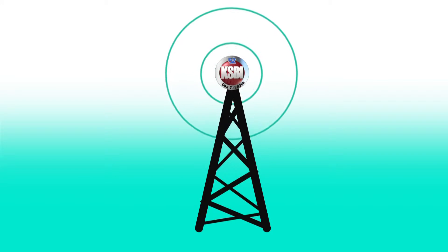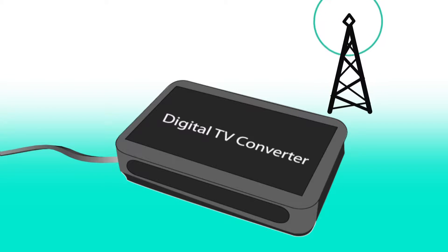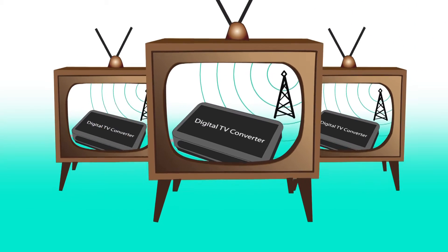KSBI is getting a new antenna. Viewers with older TVs who use converter boxes to receive HDTV signals must re-scan the converter box to add additional TV stations.